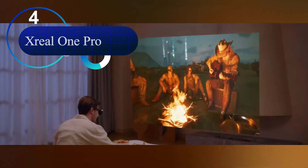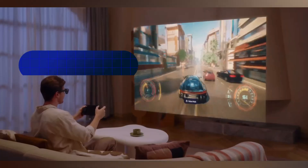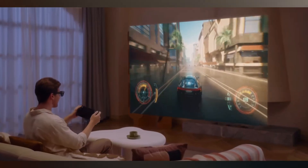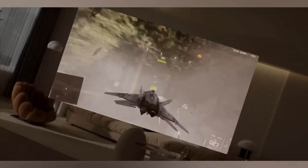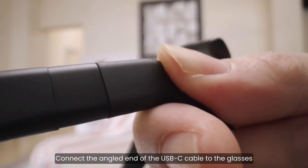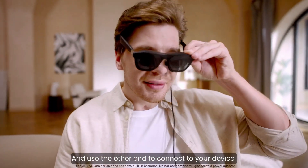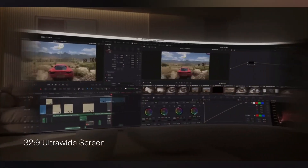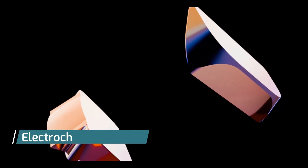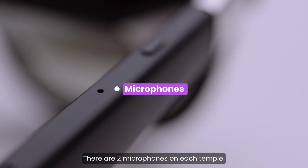Number 4: the Xreal One Pro. Meet the Xreal One Pro — a true augmented reality powerhouse designed to revolutionize your digital experience. These advanced AR glasses project a stunning, immersive 171-inch virtual display right before your eyes, boasting a crisp 1080p resolution, an ultra-smooth 120Hz refresh rate, and a remarkably bright 700-nit output. This incredible visual fidelity makes them perfect for watching cinematic movies, playing high-speed games, or running productivity applications in a portable virtual workspace.